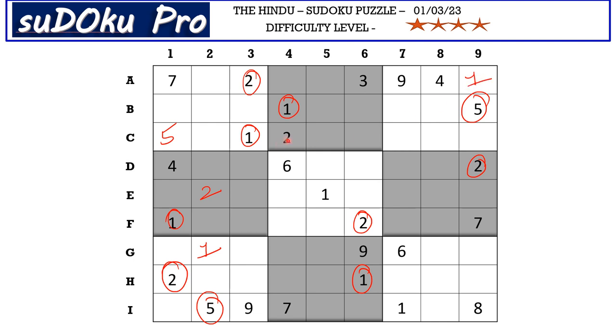This 2 blocks these three cells, so 2 has to be in one of these two cells. That means this 2 eliminates the other option, so 2 goes here in B7.